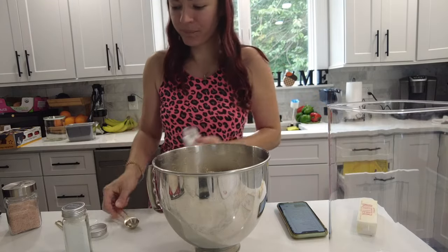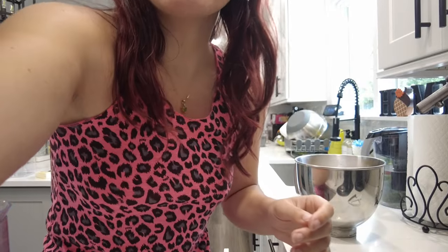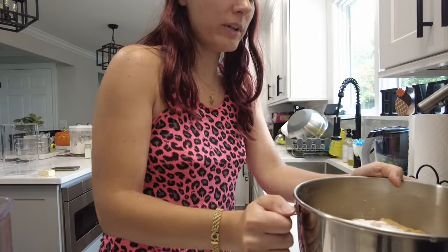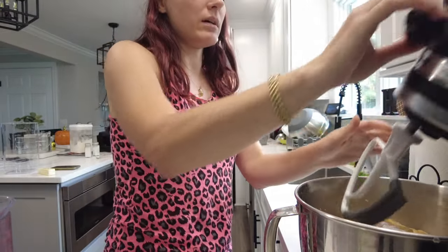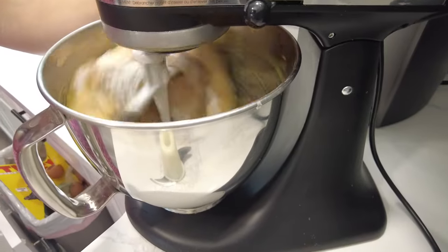This is baking powder — I need a teaspoon of this. Since I redid all my spice jars, I have baking powder and baking soda right here, so I don't have to go to a million different cabinets. Having a functional kitchen that works for how you bake and cook is super important and will make your life so much easier. As you use your kitchen you might reorganize things so they function better for you, and that's totally fine.